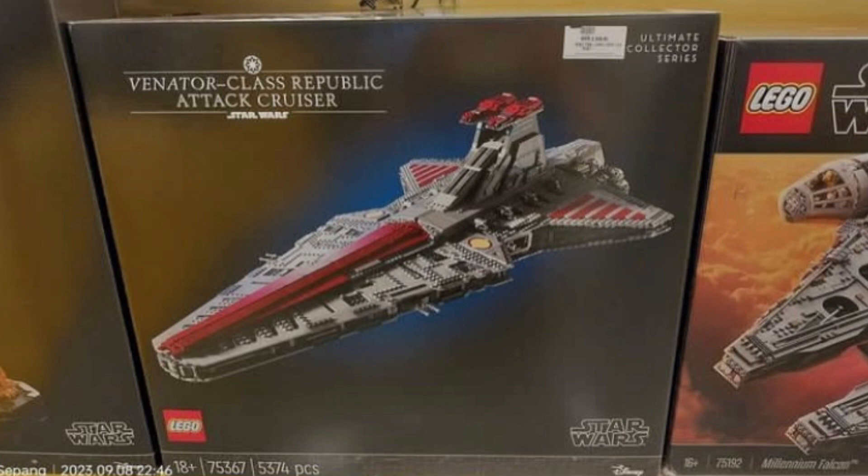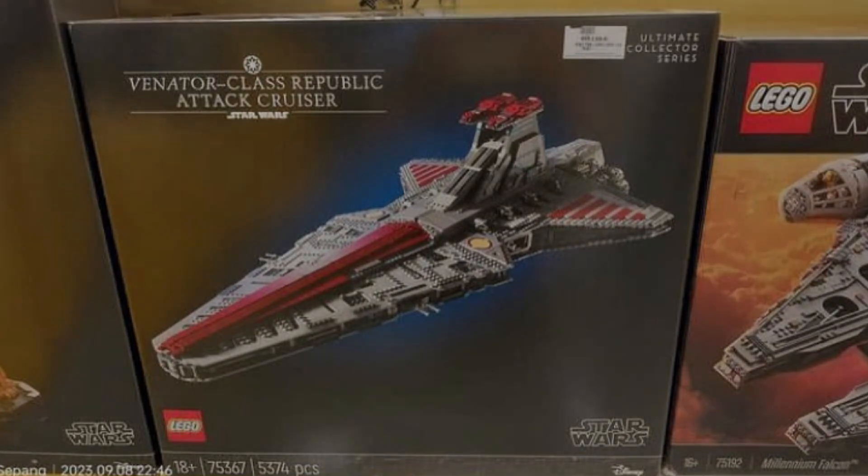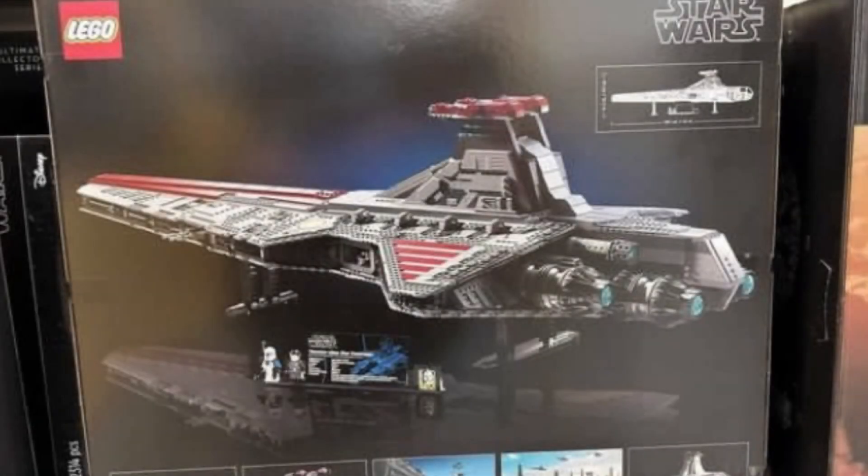I don't think Captain Rex looks very good from the leaks I've seen of him. Admiral Yularen's fine — I think he's plain but it works, it's Admiral Yularen, so I'll take it. But this Venator is a work of art. From this angle, this picture, LEGO has put everything into this set, and I am so glad they did.